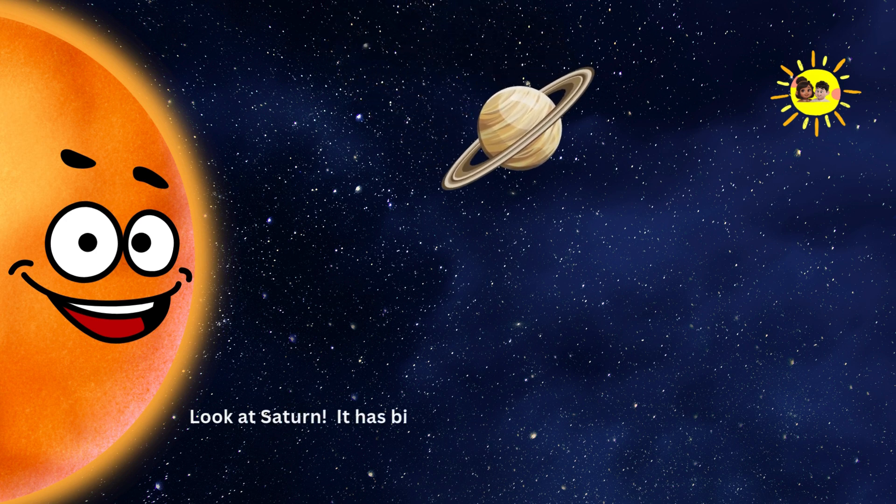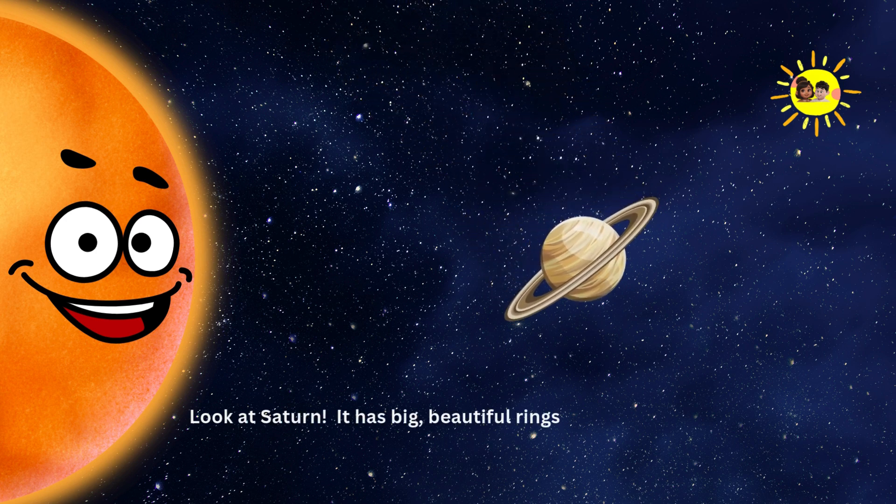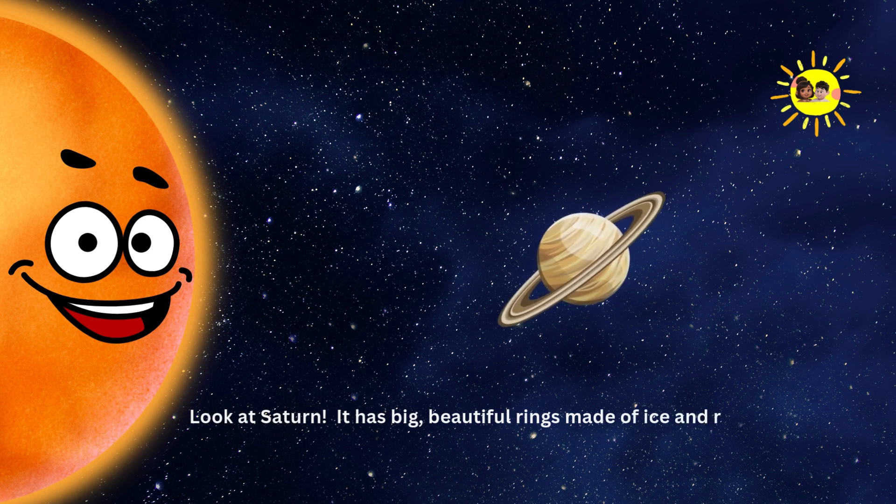Saturn. Look at Saturn. It has big, beautiful rings made of ice and rock. Isn't it amazing?